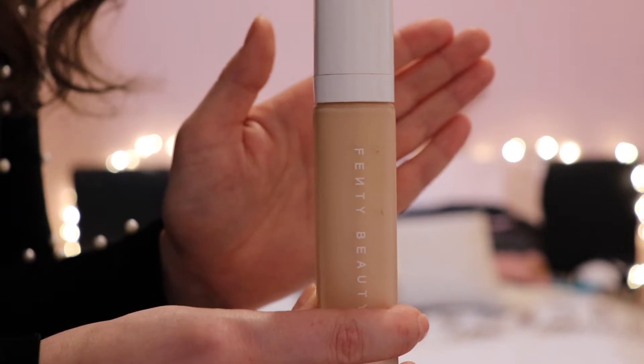First up, we have the Pro Filter Soft Matte Longwear Foundation by Fenty Beauty, which is Rihanna's makeup brand. This foundation is medium to full coverage, it's oil free, and it's a matte finish. It comes in 40 different shades, and the homepage actually has a shade finder which helps you pick the right foundation for your skin.